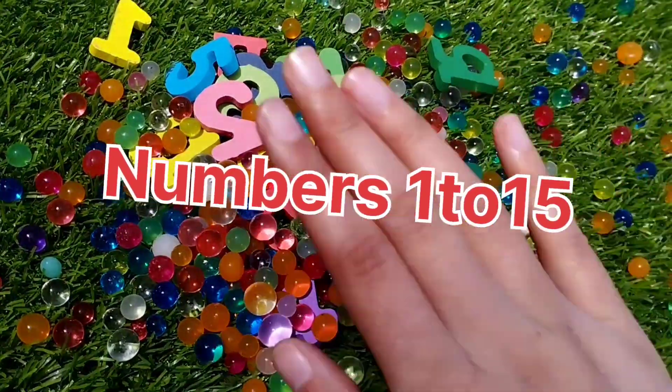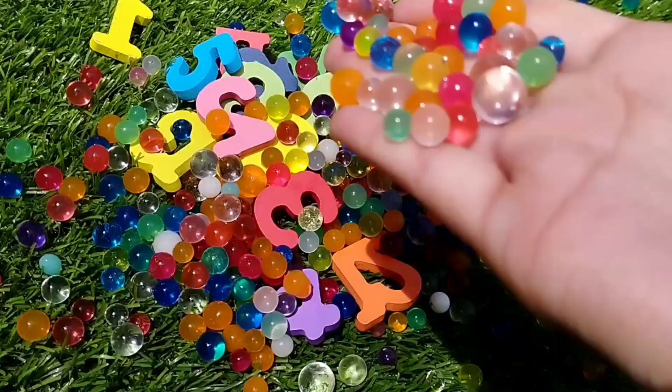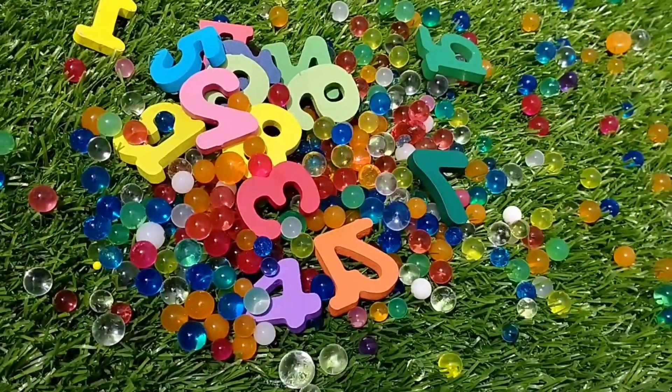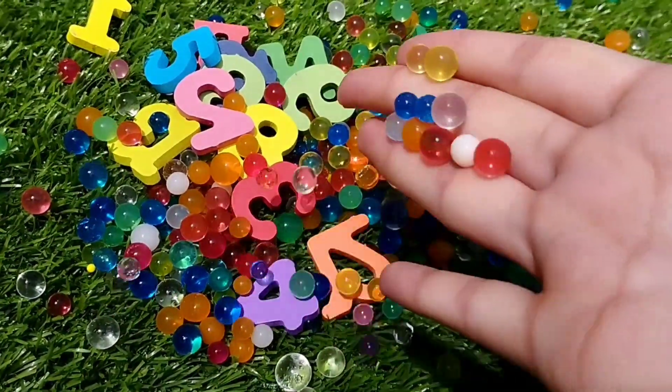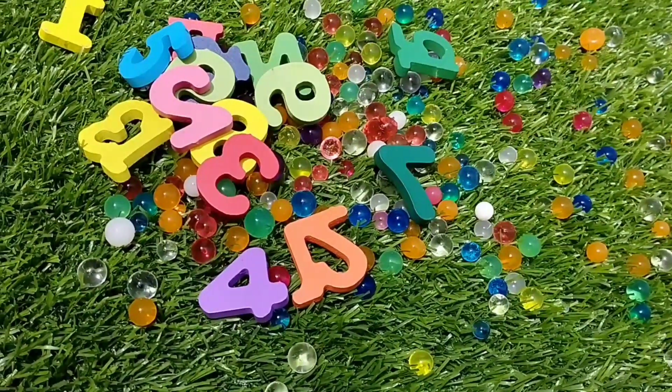Today we have a lot of numbers. Let's learn their names one by one. They are a lot of Orbeez balls. Today we learn counting from 1 to 15. Are you ready?